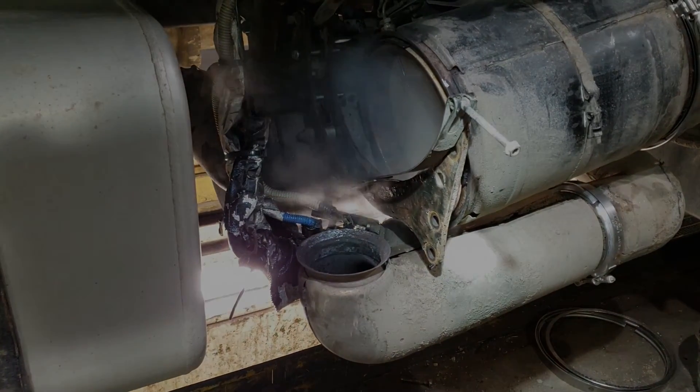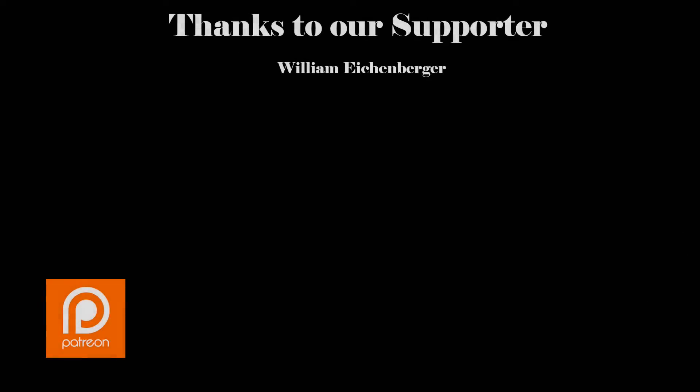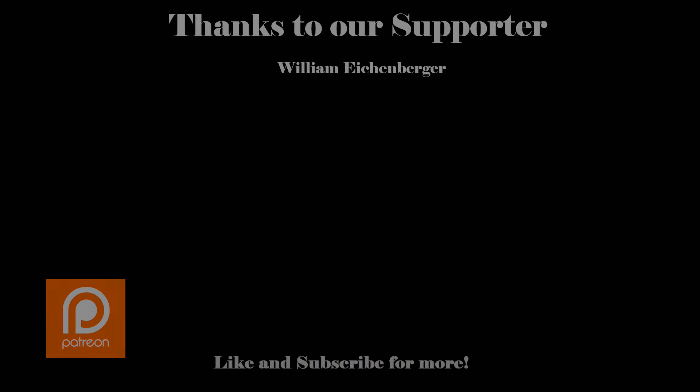Sorry for the repetitiveness, but I really thought this was a good case to look at. I want to say thanks to our current Patreon supporters and hope that you too would consider supporting our content on Patreon — every little bit goes a long way. If you enjoyed this video or found it helpful, go ahead and hit that subscribe button and ring the notification bell to be notified when I upload new videos. Thanks for watching.